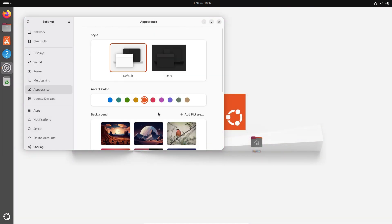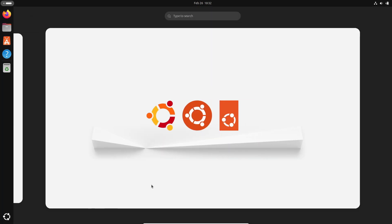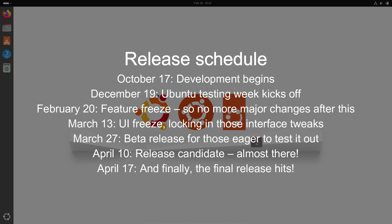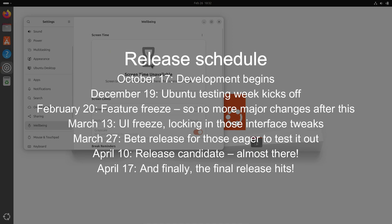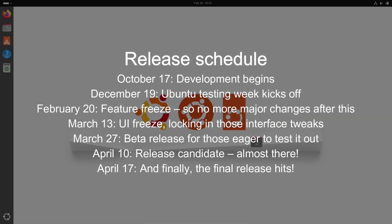So take a breath and let's jump right into what makes Ubuntu 25.04 stand out. The development journey for this release is quite the ride. It all began on October 17th with development kicking off, followed by Ubuntu testing week on December 19th. Things get really locked in with the feature freeze on February 20th and the UI freeze on March 13th. Then there's the beta release on March 27th, a release candidate on April 10th, and finally the stable final release on April 17th, 2025.